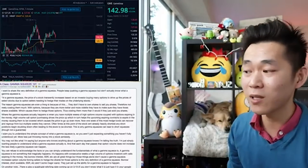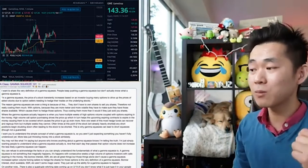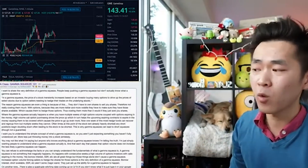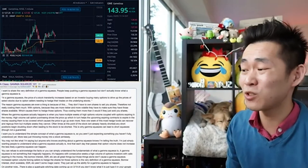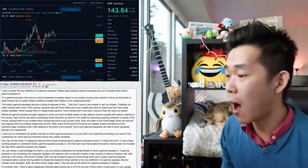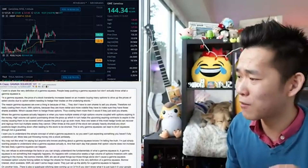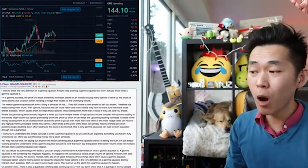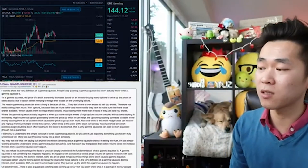The reason Gamma Squeezes are even a thing is because option sellers don't have to own shares to sell you shares, therefore not really costing them much. With options, because they are much riskier and more volatile, they have to make sure that they have those shares available, which causes them to hedge those options, thus costing them more. Where the Gamma Squeeze actually happens is where you have multiple weeks of high options volume coupled with options expiring in the money. High volume call option purchasing drives the price up, which in turn helps the upcoming expiring contracts to expire in the money, causing them to be covered, which causes the price to go up even more.